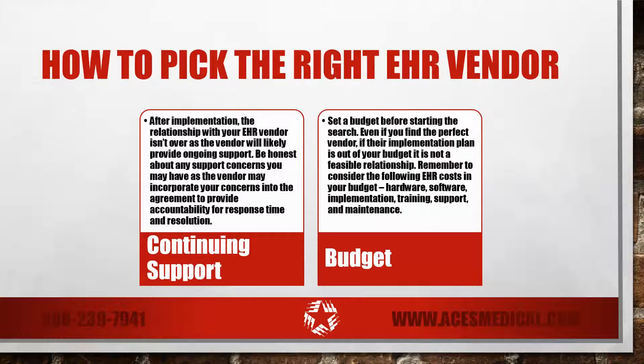After implementation, the relationship with your EHR vendor isn't over. In most cases, the same vendor will provide continuing support for your new software. Be honest about any support concerns you may have. In some cases, the vendor will incorporate your concerns into the agreement to provide accountability for response time and resolution.